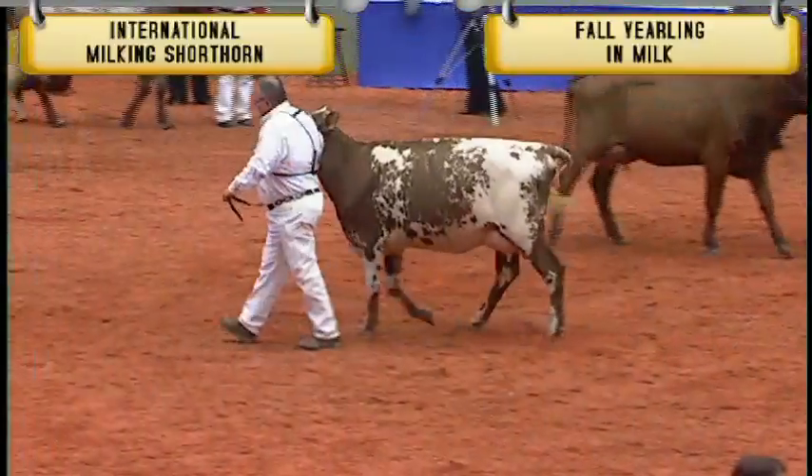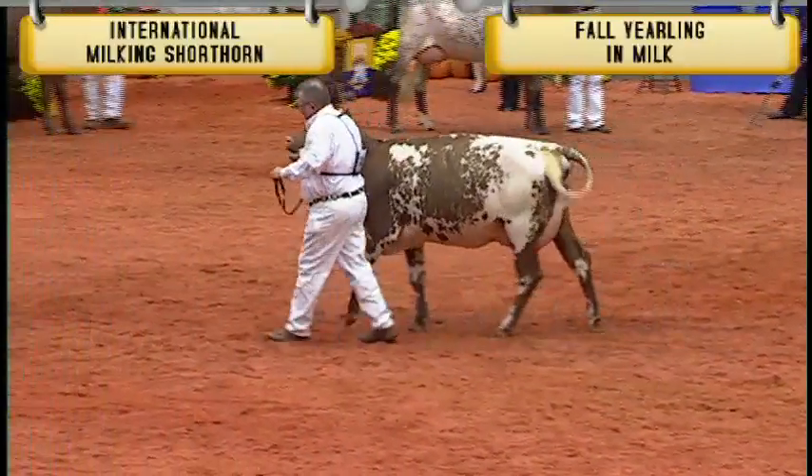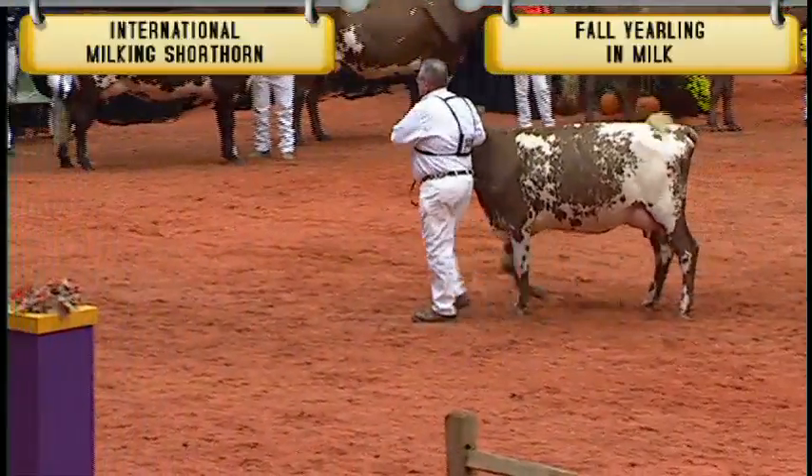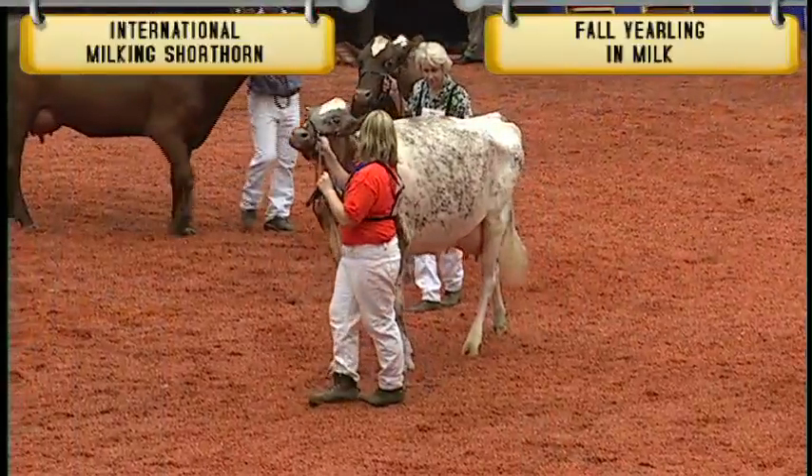a little longer to compete with these first two in class today. However, with the advantage she does have in her mammary system, she goes over the young lady's heifer that's fourth in class, first junior here. Just a little bit nicer in the size and the shape of the teat and where the teat's set on the udder.